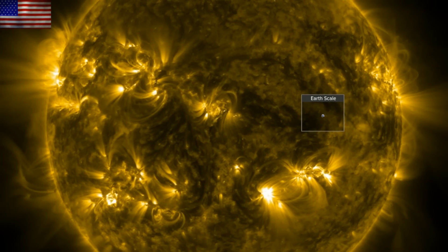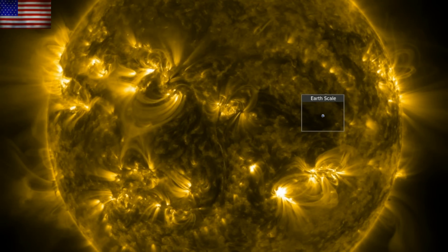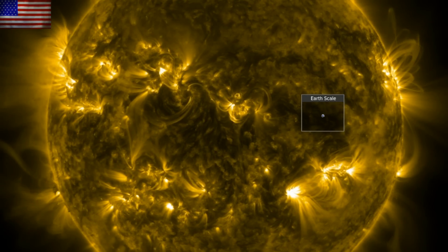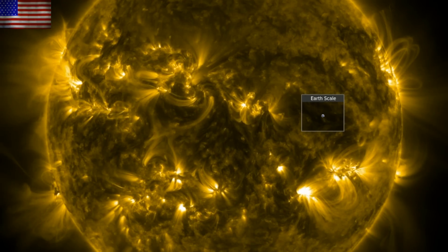Good morning folks. Hopefully you caught our special video last night on prepping to survive the disaster. Today we're going to look at the sun, as solar flares are a bit on the rise. We'll get some eye candy from the new Euclid satellite and we'll hit a solar storm ozone impact study.